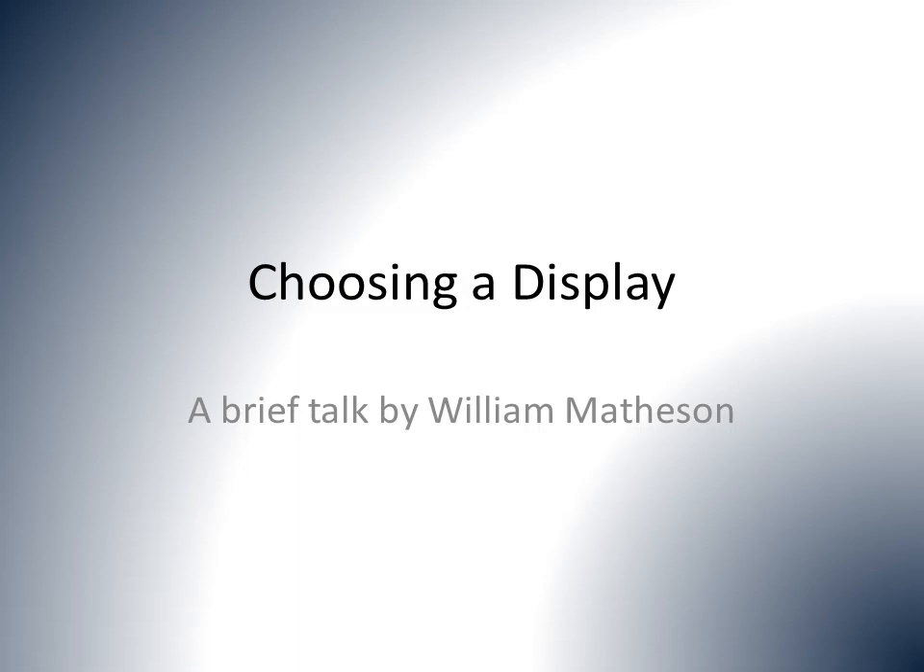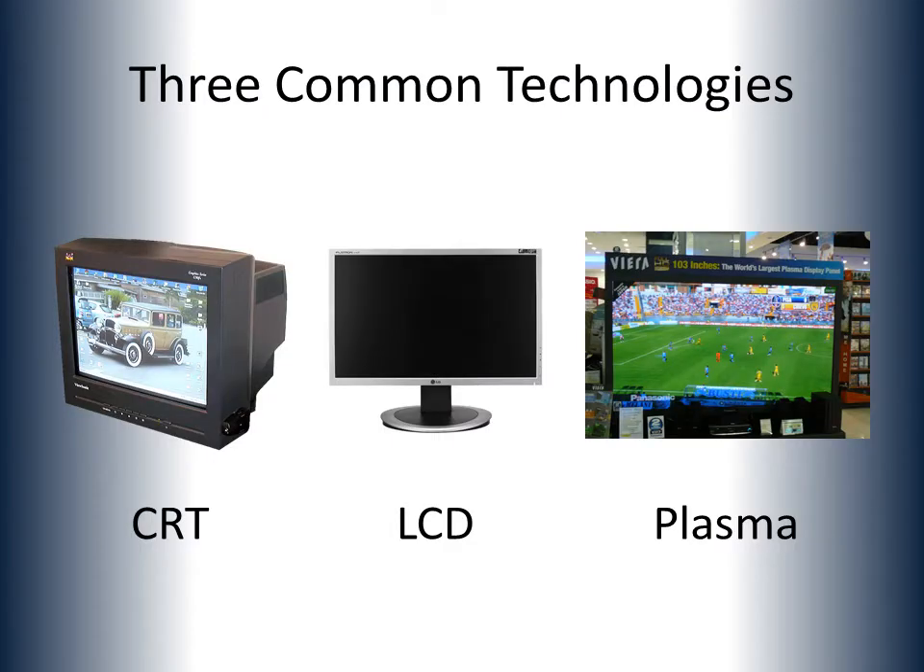Hi, my name is Will Matheson, and I'm here to talk about choosing a display. For simplicity's sake, we'll limit ourselves to displays, as opposed to projectors, and we'll concentrate on three off-the-shelf technologies: CRT, LCD, and plasma.